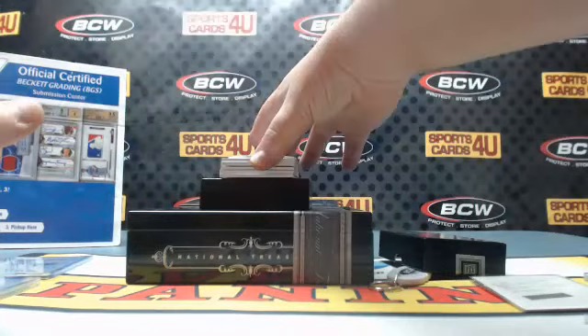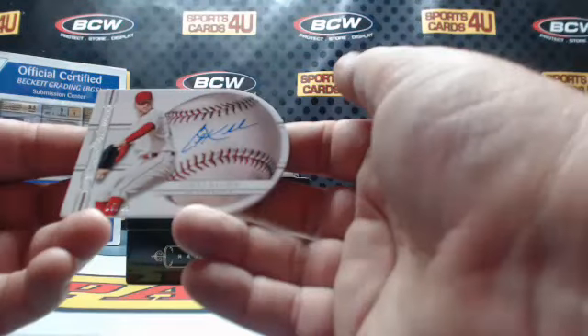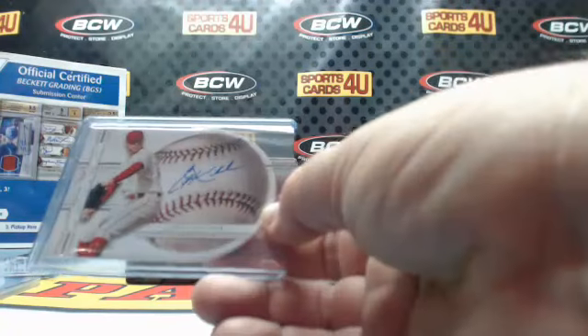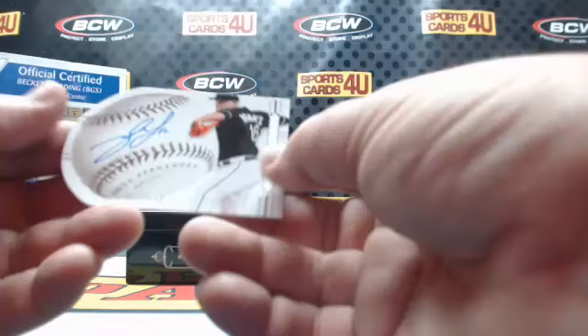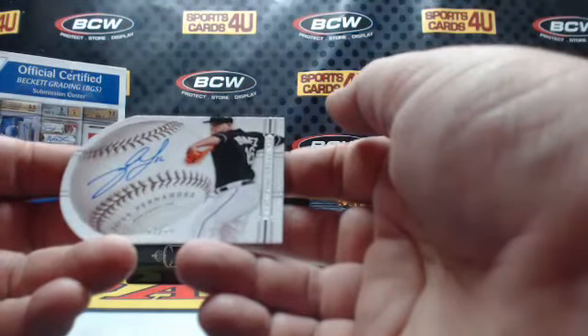Baseball die-cut signatures, 15 out of 25, for the Indians: Corey Kluber. 53 out of 99 baseball die-cut signatures for the Marlins: Jose Fernandez.